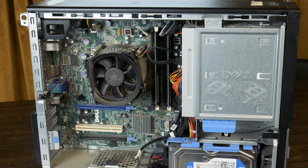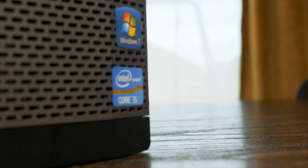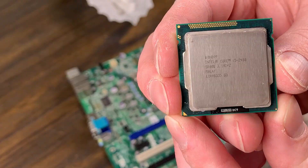I paid $20 for this Optiplex 790, which is a solid deal, but you can definitely find these on eBay or local selling sites for not much more. This one includes a four-core Sandy Bridge i5-2400 clocked at 3.1GHz with a boost clock of 3.4GHz. This SKU launched in 2011, meaning it's well over 10 years old — which is kind of crazy. It doesn't seem that old to me, but the 32nm Sandy Bridge node and 95W TDP are pretty telling.